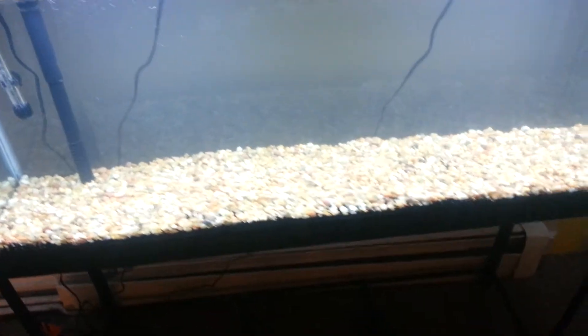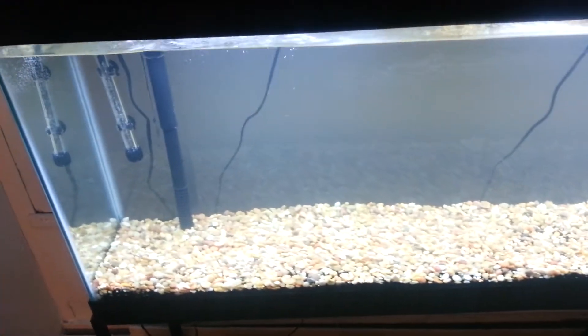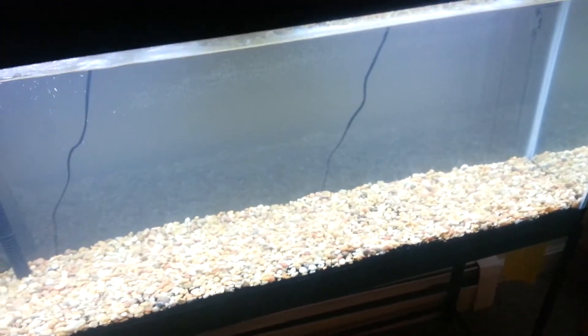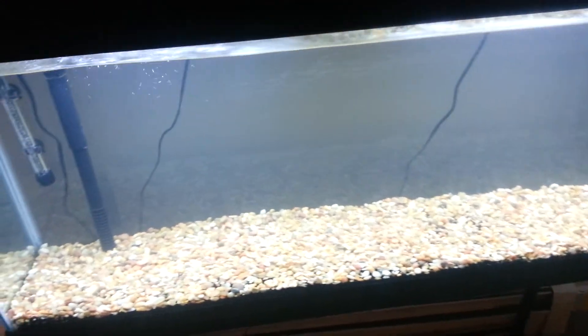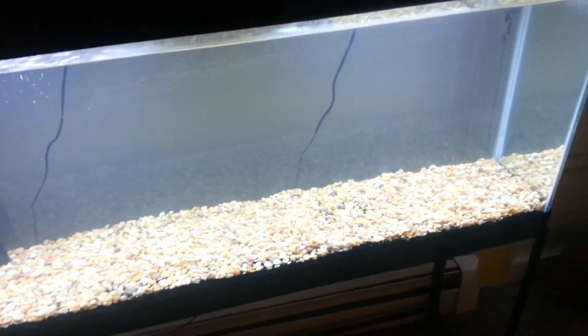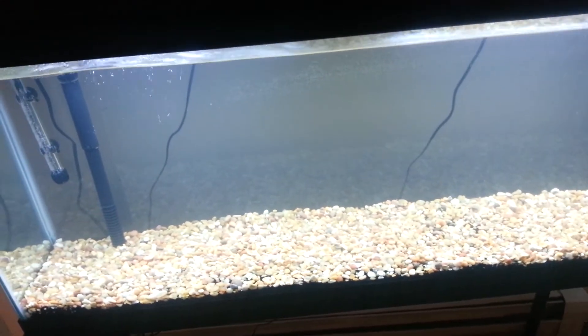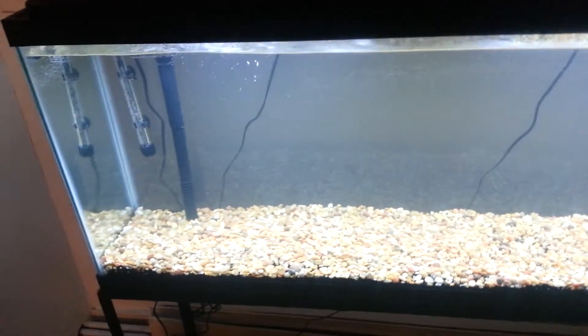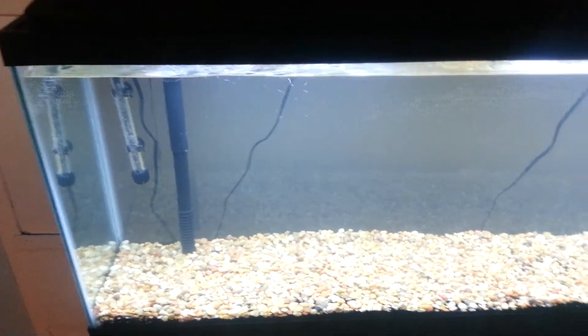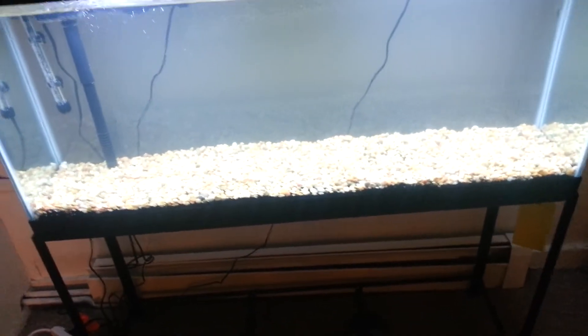The only reason I have fish in here right now is because this is day one of the cycle — I want to cycle the tank before I go pick up the fish. Another reason I haven't gotten fish yet is because I want your opinion: should I get a community tank, a semi-aggressive tank, or an aggressive tank? Please leave that in the comments — whichever one gets the most comments is the kind of tank I'm going with.